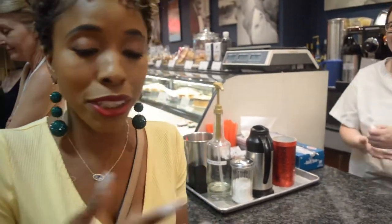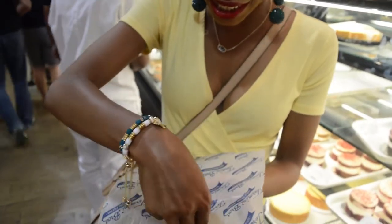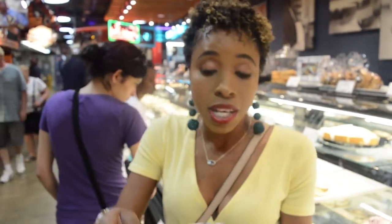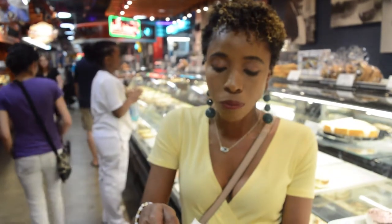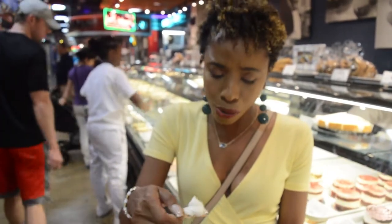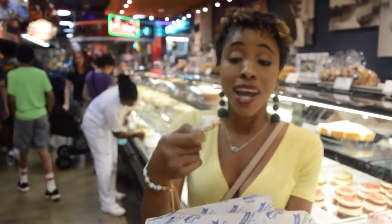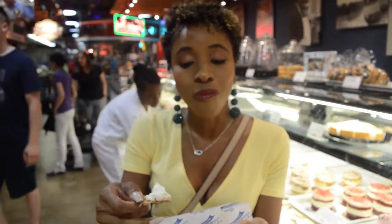I'm excited to try this - a 100-year-old recipe! The ricotta cheese is very rich. I like that - it's not too heavy, it's light. Let's try that shell. Wow, that cinnamon flavor is really in there. I like that. It's a crisp shell, like it should be for a cannoli. It's a 100-year-old recipe - they've got it down to a T and I can't wait to take one home and eat it all.